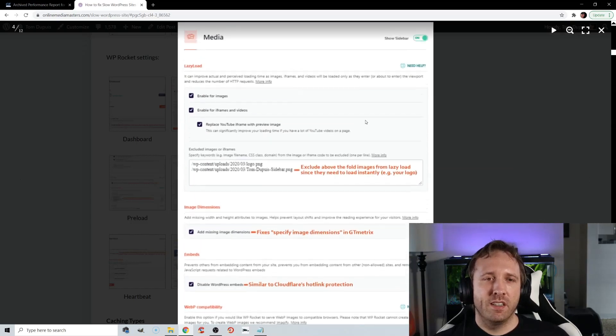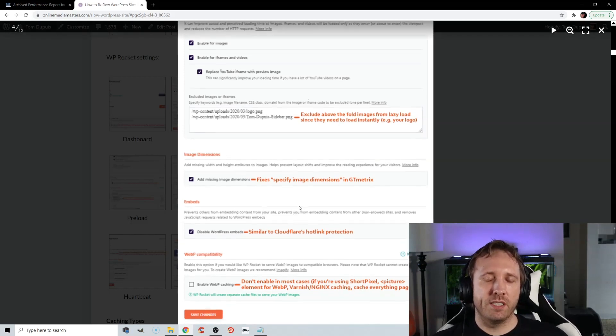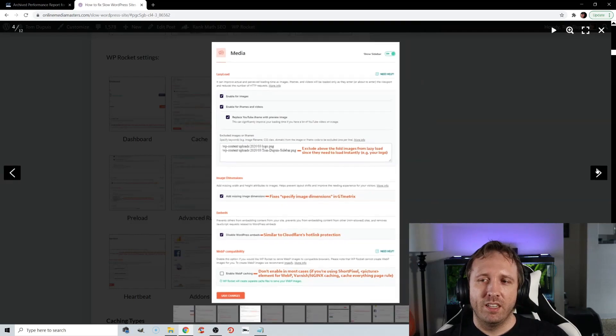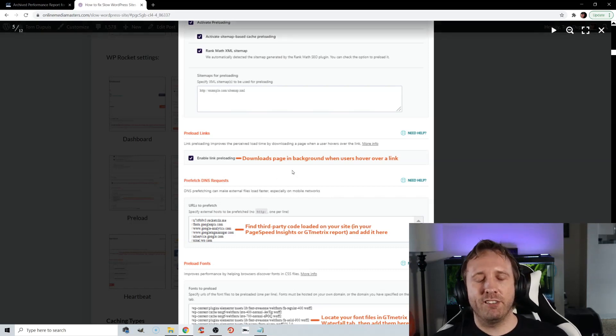The Media Settings tab: WordPress 5.5 and up has lazy load built in. Always exclude your logo and any above-the-fold images from lazy load since those need to load immediately. Missing Image Dimensions fixes the specify-image-dimensions errors in the legacy GTmetrix report — it adds width and height to image attributes, which can sometimes fix CLS issues in PageSpeed Insights. Disable WordPress Embeds prevents people from hotlinking your images on their website, which saves your bandwidth. For preload, activate preloading. Link preloading means if users hover over a link, that page downloads in the background so it loads instantly when clicked. You can also use the Flying Pages plugin to do this.